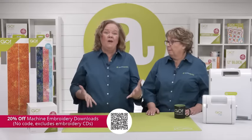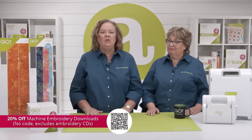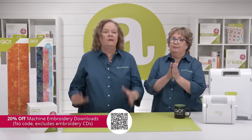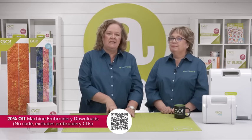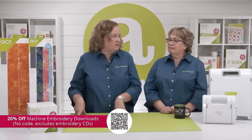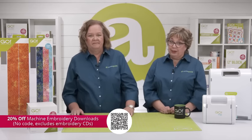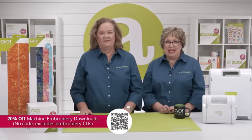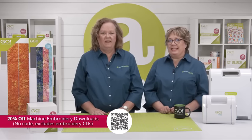In addition to that, we have an offer just for National Sewing Month — you can get 20% off machine embroidery downloads, no code needed. This offer excludes embroidery CDs and is only available online, so be sure to take advantage of this great deal while you can. We had plenty of embroidery inspiration from our last Let the Quilting Adventure Begin last Friday — be sure to check it out on YouTube or Facebook if you missed it.